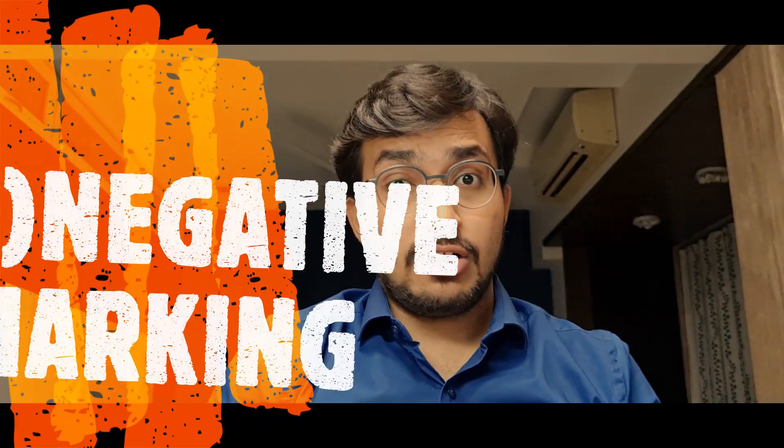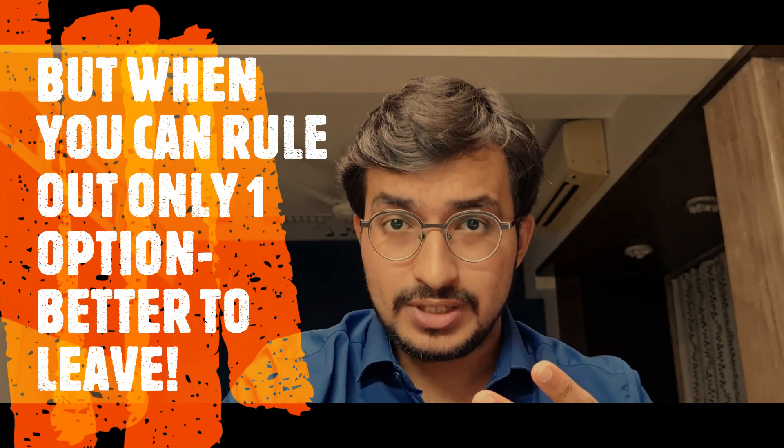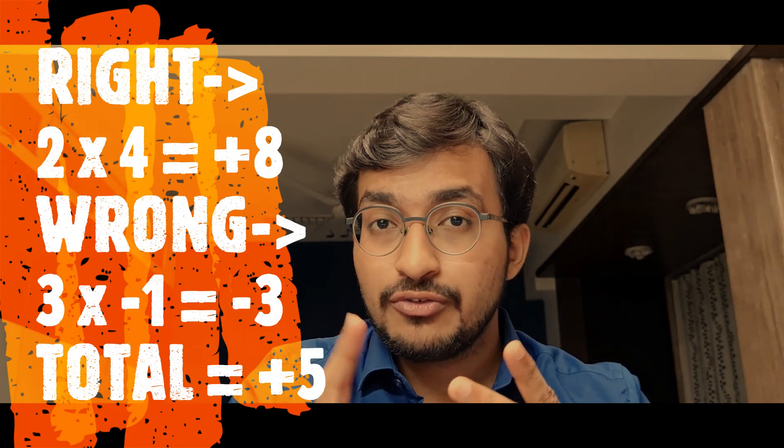Now, part two — when there is negative marking, how many questions to attempt? We follow the risk-benefit ratio. If you can rule out two options and only two remain, go for it, attempt the question. But if you can only rule out one option and are confused between three, leave the question. However, there's a catch: the risk-benefit ratio also says that if there are 20 questions and you've attempted 15, with 5 remaining on a plus-4 minus-1 scheme — even if you get just one right, that's plus 4 minus 4, which nets to zero. But if you get two right, that's 8 minus 3 equals plus 5, which can boost your rank exponentially. A study has found that toppers attempt more than 90% of questions.